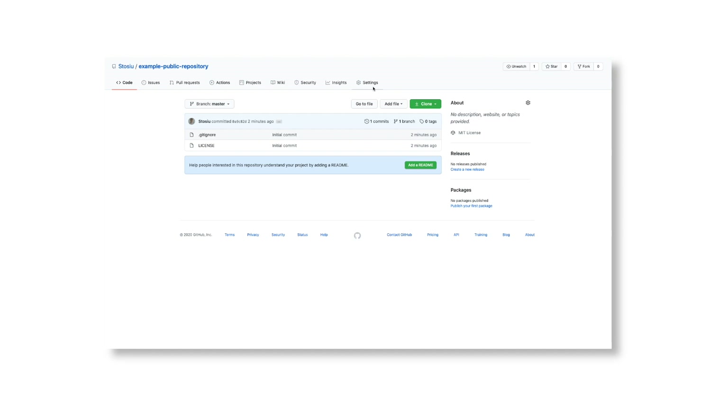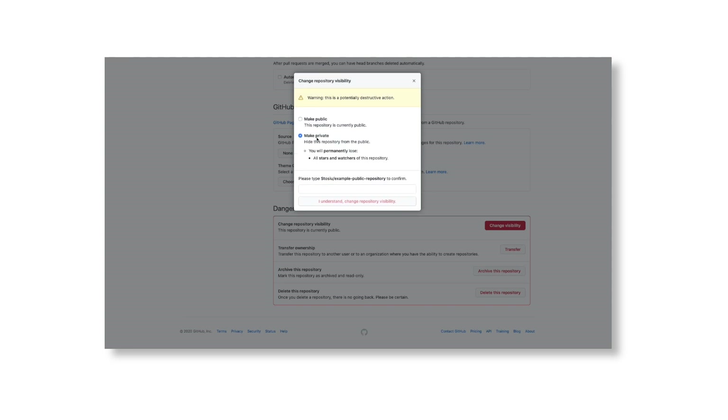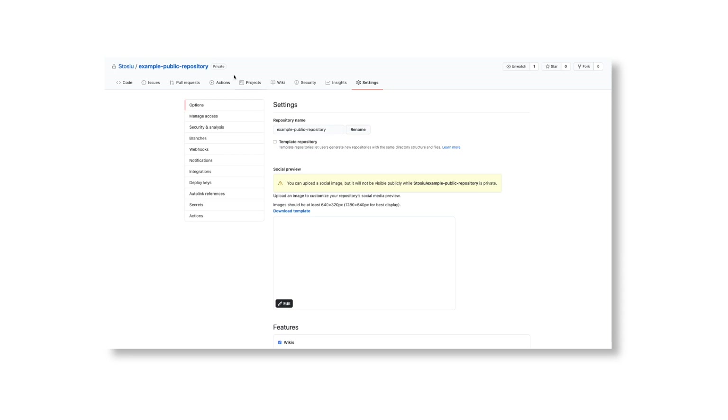Speaking of projects, remember that GitHub offers free private repositories for personal profiles. Try to keep your list of repositories up to date and don't make unfinished or old projects public, as they can be seen as something negative.